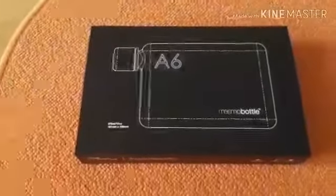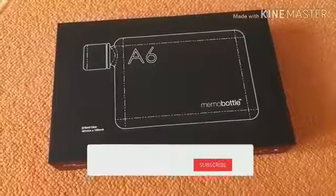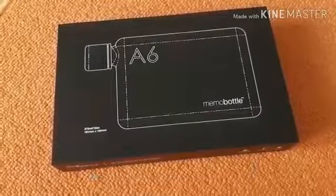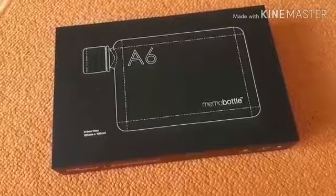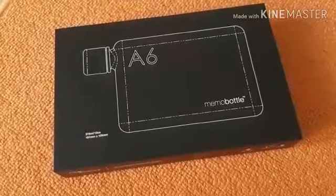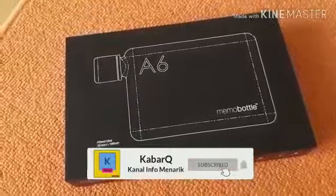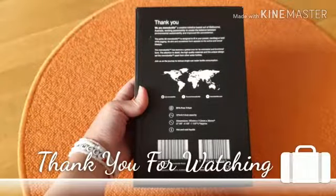Terima kasih sudah menyaksikan. Oh ya sebelumnya — jika kalian menyukai vlog saya, please support dengan klik tombol like, subscribe, dan klik loncengnya biar kalian cepat dapat update vlog-vlog terbaru. Dan kalau informasi ini sangat berguna, bisa kalian share. Terima kasih banyak dan sampai jumpa, bye-bye!